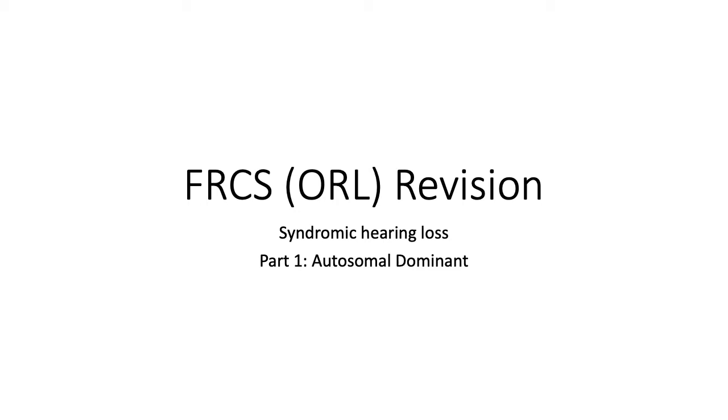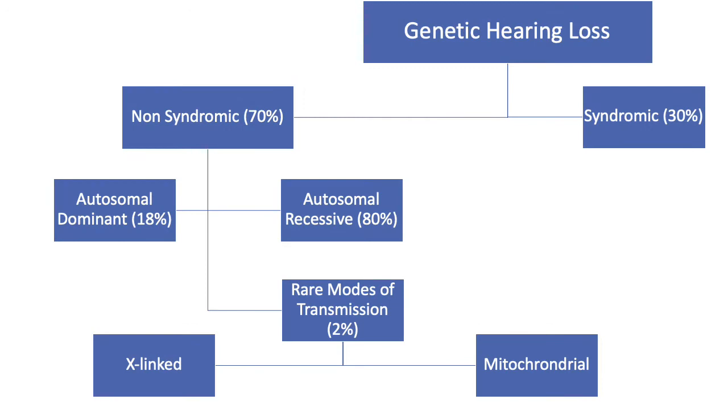Welcome back everyone. Today we'll be discussing hereditary syndromic hearing loss. It will be divided into two separate lectures and today we'll be focusing on autosomal dominant causes. In the previous lecture, we discussed non-syndromic hereditary hearing loss which comprises about 70% of cases. Now let us focus on the 30% of syndromic causes.